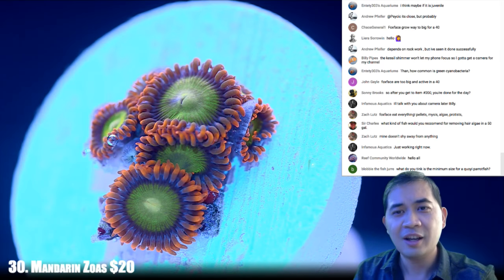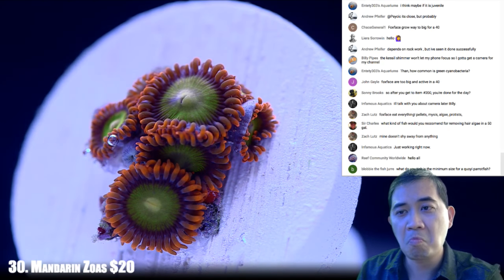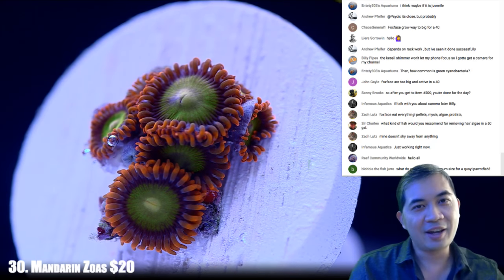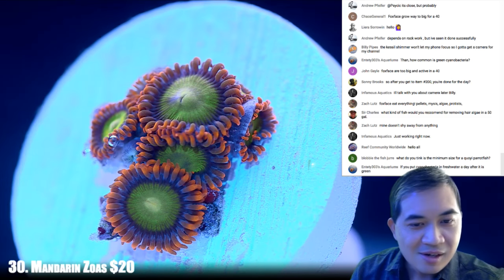There's a lot of people in. Usually there's about 120 something, but we're already up to close to 150. It's fun to hang out and talk about corals once in a while.